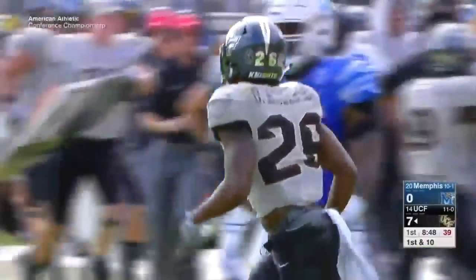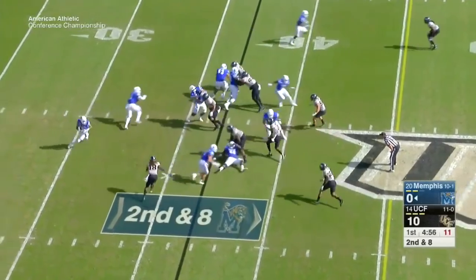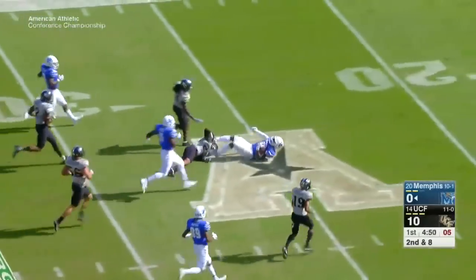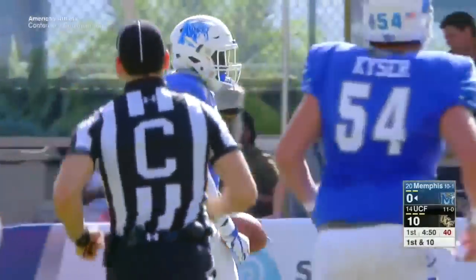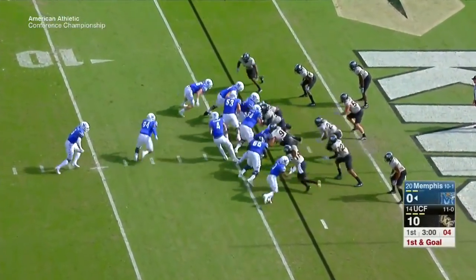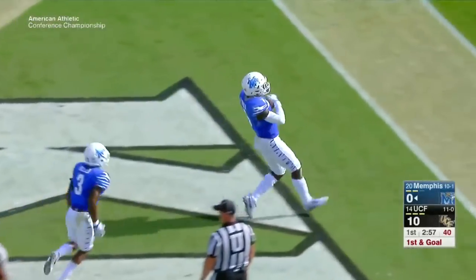It was looking like UCF might run away with this one at this point in the first quarter. It was going to be important for Memphis to get its running game going, and you can see they get it going right here. That was something they didn't get going the first time these two teams played. UCF up 10-0 in the first quarter. After this play, second and eight on the Memphis 37.